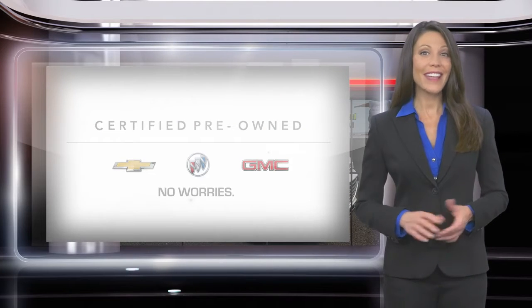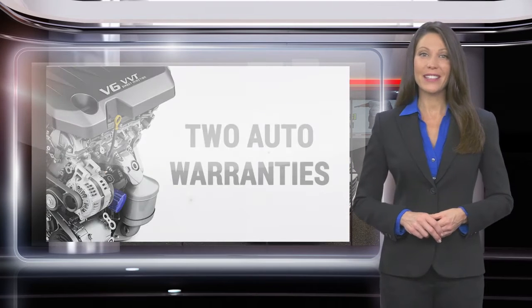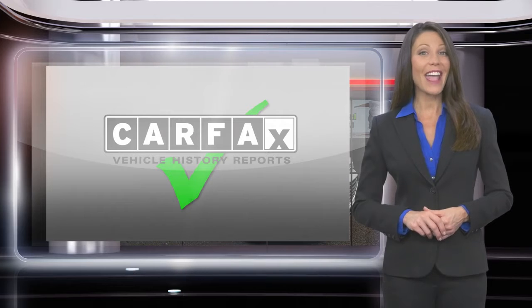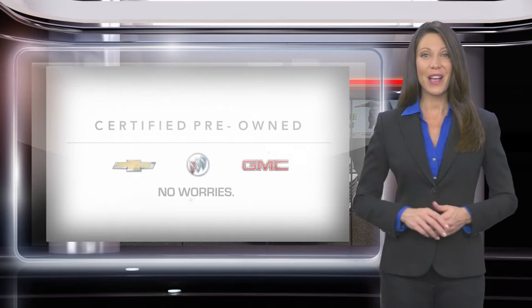Can make your used car purchase and ownership worry-free. With a comprehensive inspection, a thorough reconditioning process, two vehicle warranties, and more, every GM-certified pre-owned vehicle is a vehicle you can trust.